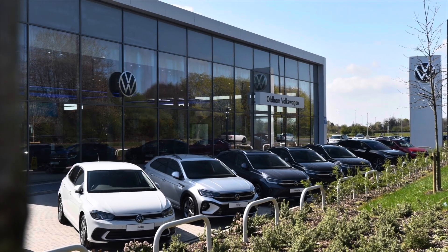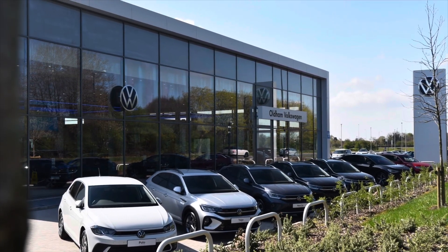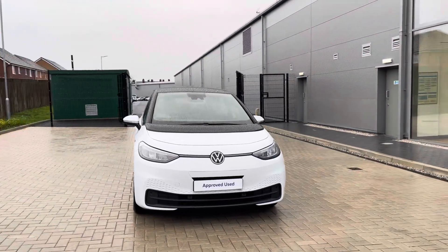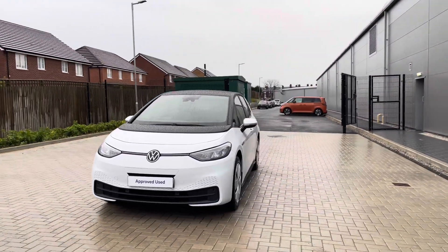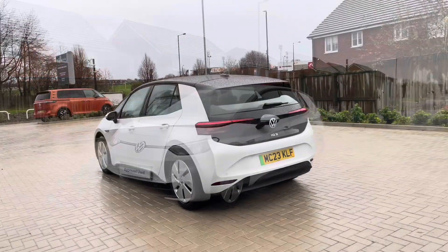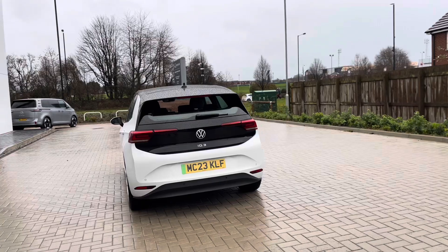Hello from Olden Volkswagen, my name is Dylan and today I'm going to be showing you around this approved used Volkswagen vehicle. The ID.3 Life 58kW Pro at 145 PS is available in this stylish Glacier White metallic finish with the black roof. It looks absolutely remarkable as these two colours contrast really well.